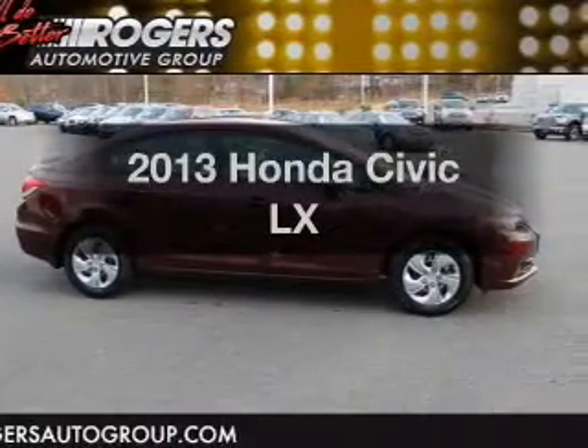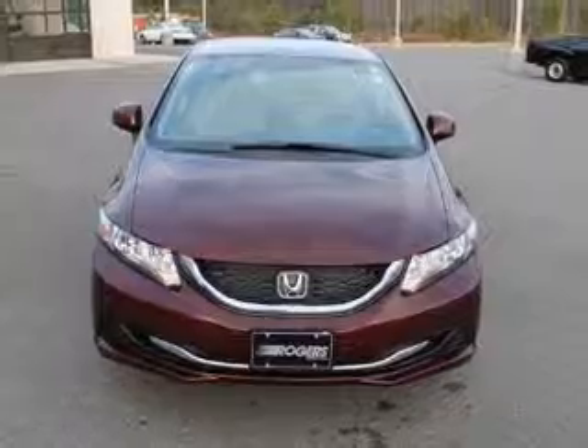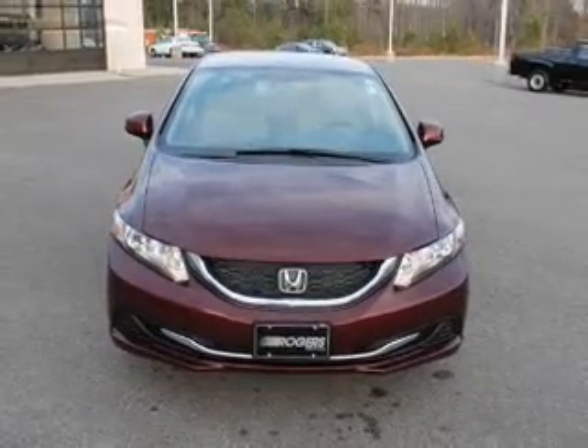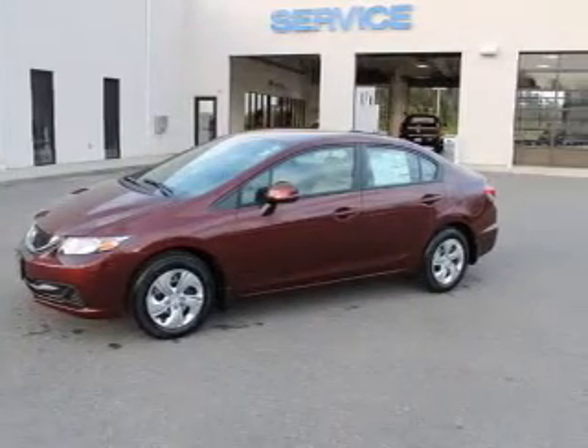Imagine yourself in this 2013 Honda Civic. If you're looking for an automobile with great attributes, look no further. With an efficient four-cylinder engine that responds smoothly to its five-speed automatic transmission.